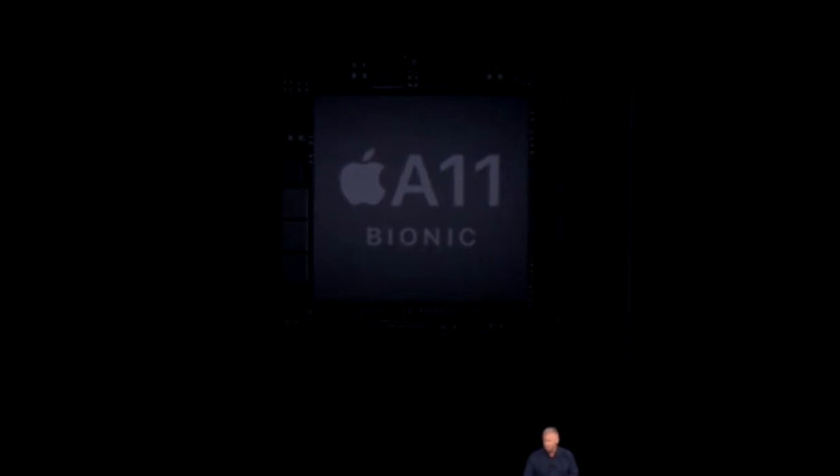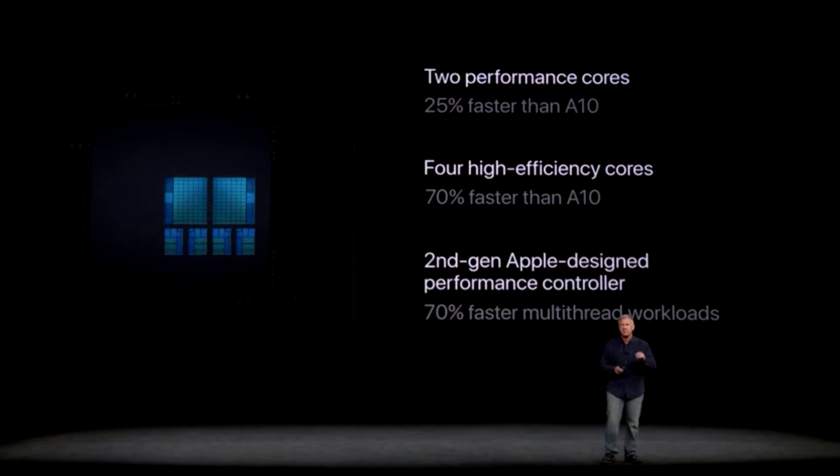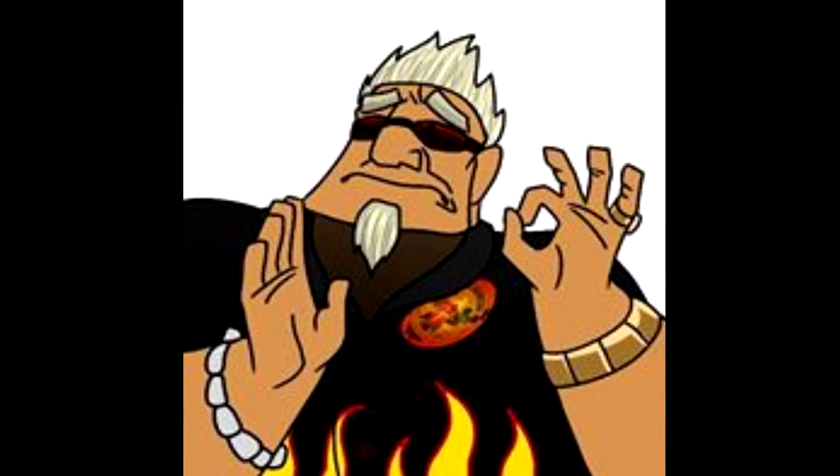Sixth, the new A11 Bionic chip — this is the biggest reason by far. The A11 Bionic should wipe the floor with the A10 Fusion. It's built on a new 10nm process, as opposed to the 16nm of the A10 Fusion. It has more transistors, more CPU cores — 6 vs. 4 — and a new Apple-made GPU. The A11 Bionic has six cores: two performance and four power-efficient ones. The A10 Fusion could only run either the two fast cores or the two slow ones, while the A11 can run all six simultaneously. Apple promises 25% faster performance cores, 70% faster power-efficient cores, and 70% faster multi-threaded performance.